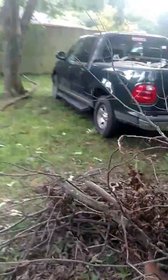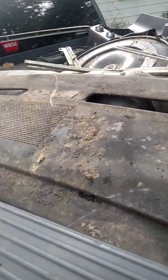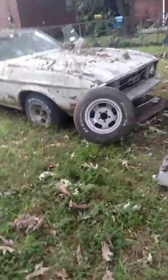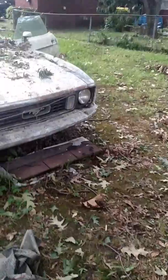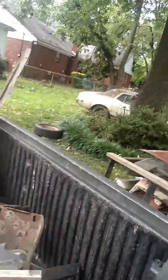The Mustang collection. Just picked up this 73 Mustang from a guy who has a collection of parts. Got a bunch of Mustang stuff — trim, dashboards. This guy's been collecting for years, and I got the Mustang too.